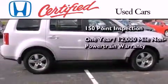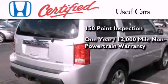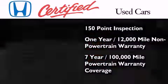This certified Honda also includes an additional 1-year or 12,000 miles of non-powertrain equipment warranty coverage on top of what's left on the original new car warranty, and 7 years or 100,000 miles of powertrain warranty coverage.